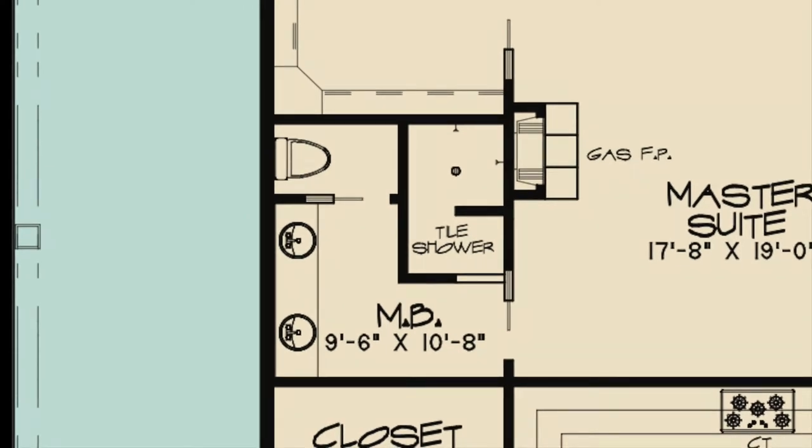The master bath has a double vanity, a private toilet room, and a walk-in tile shower with multiple shower heads.